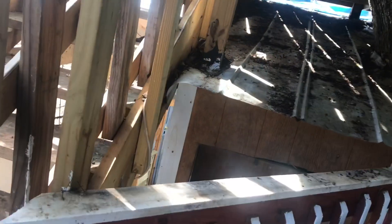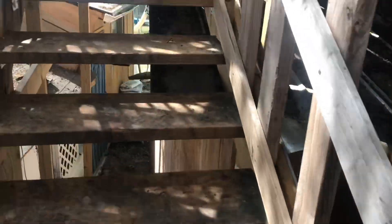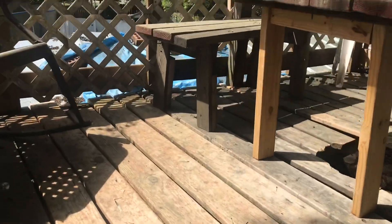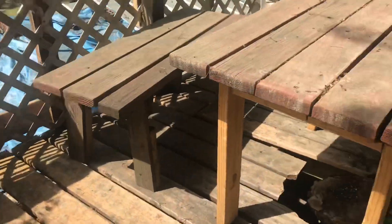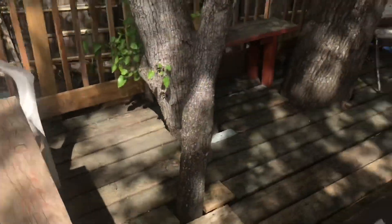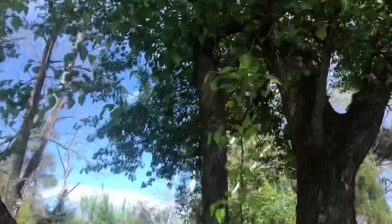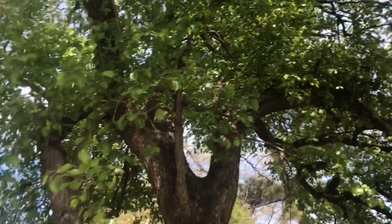This is what the first level looks like — pretty awesome. Then heading up the stairs, and this is the top of the deck. Here we are — we can just lounge. And this is a crab apple tree.